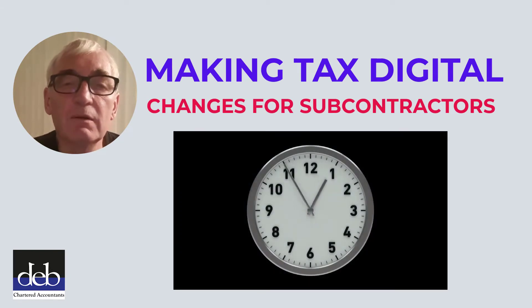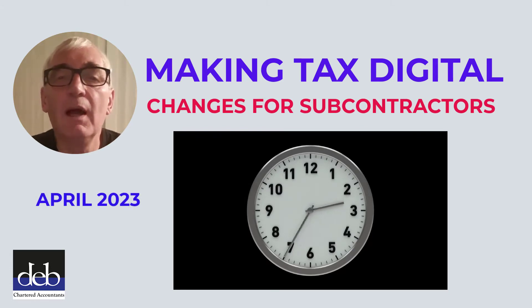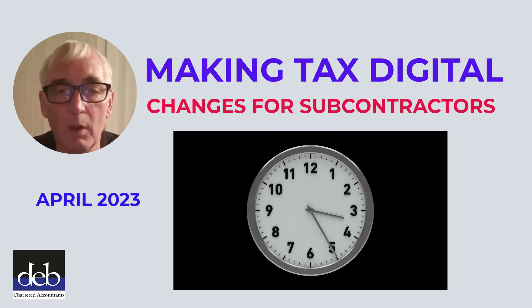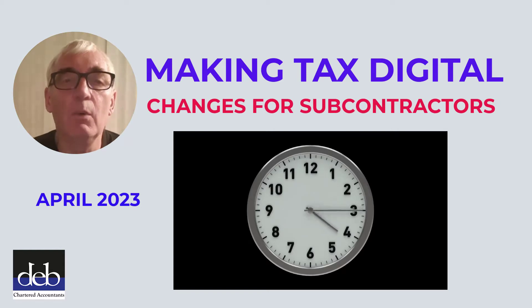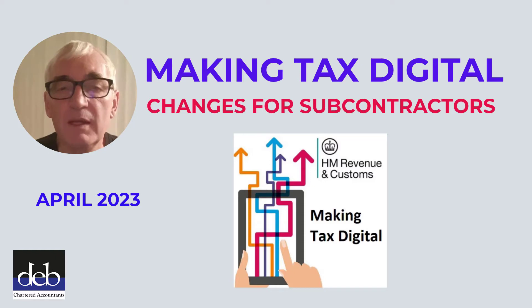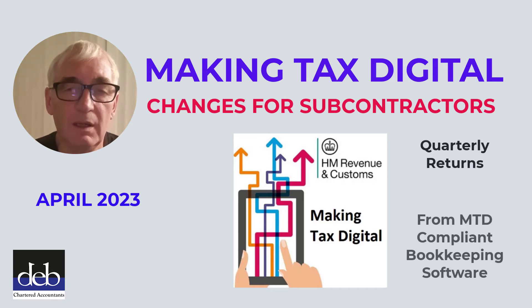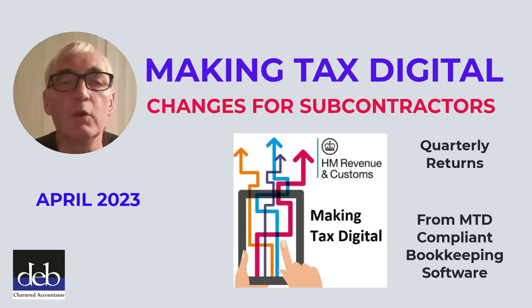The clock's now ticking for subcontractors. In April 2023, they, along with all other self-employed people and landlords, will have to comply with the requirements of Making Tax Digital. From this date, all self-employed businesses, which include subcontractors, will have to make quarterly reports of income and expenditure to HMRC, directly from bookkeeping that they will be required to do using Making Tax Digital compliant software.